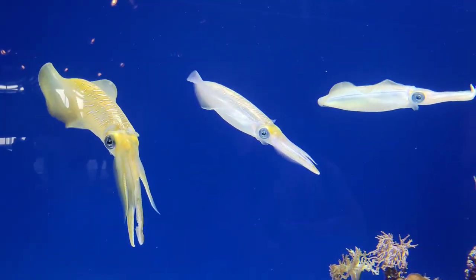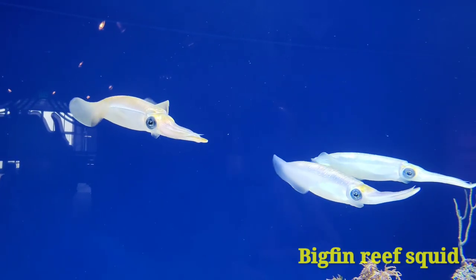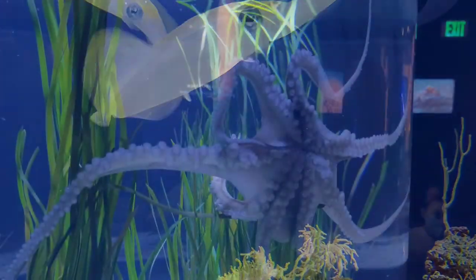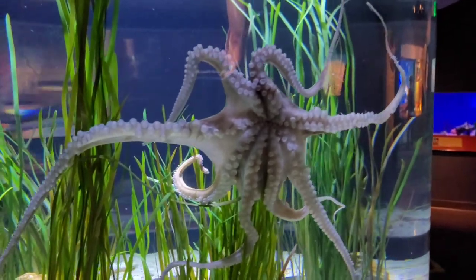The Monterey Bay Aquarium is a non-profit public aquarium in Monterey, California. Known for its regional focus on the marine habitats of Monterey Bay, it was the first to exhibit a living kelp forest when it opened in October 1984.